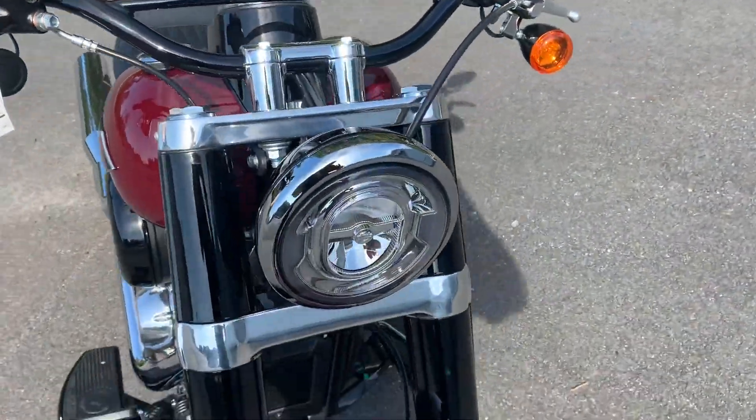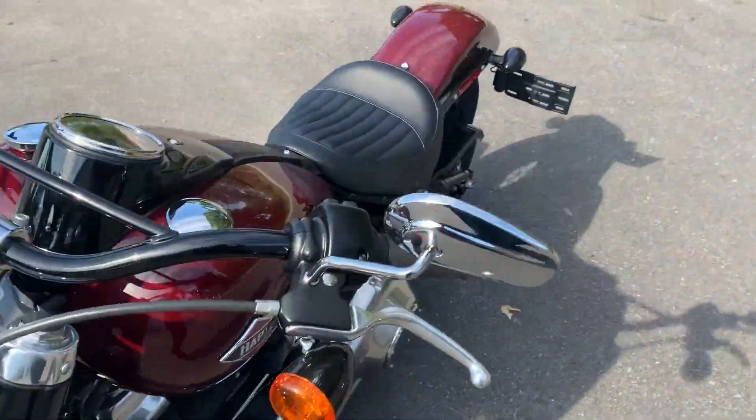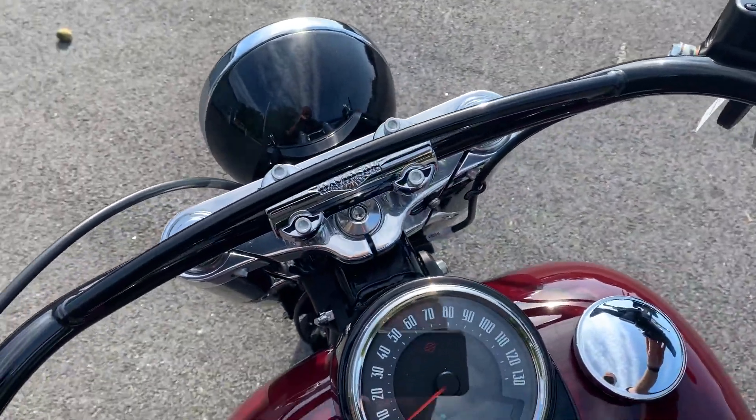BMX handlebar, LED headlight. Let's start this bike so you can hear it go.